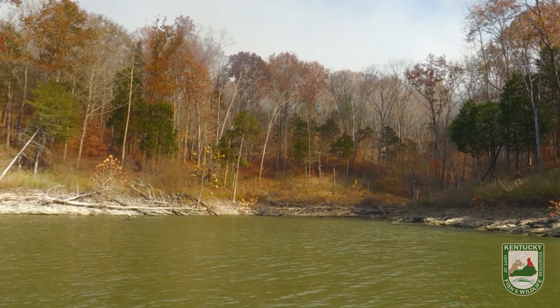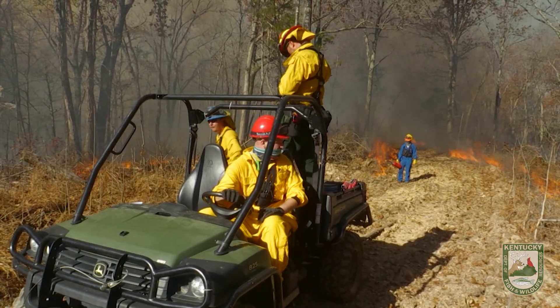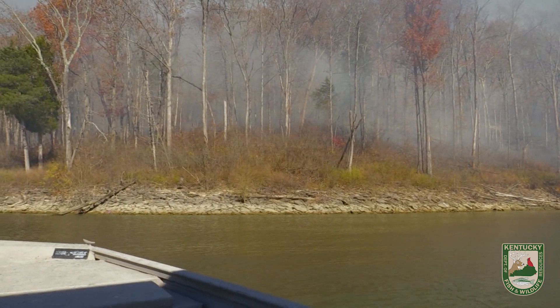It's pretty hilly terrain and it could be potentially dangerous to send the crew up and down a hill. Once a crew gets an area burnt they will backfire down towards the lake, and the crew from the water will set the flares. They will reach from the shoreline and put fire up to the flares to match them together.